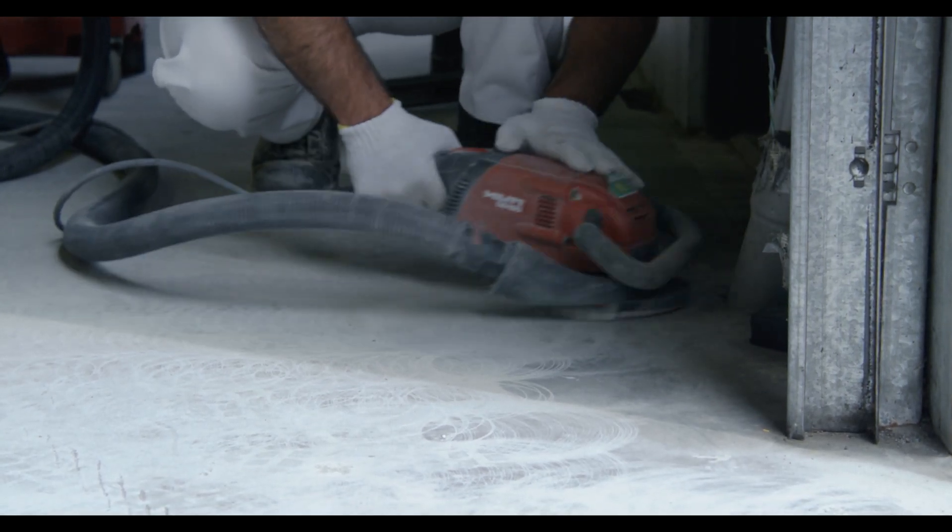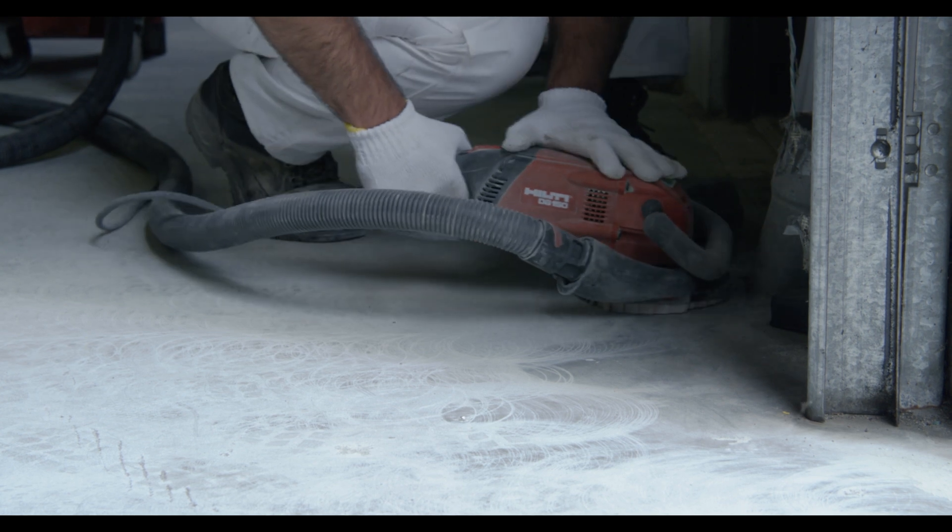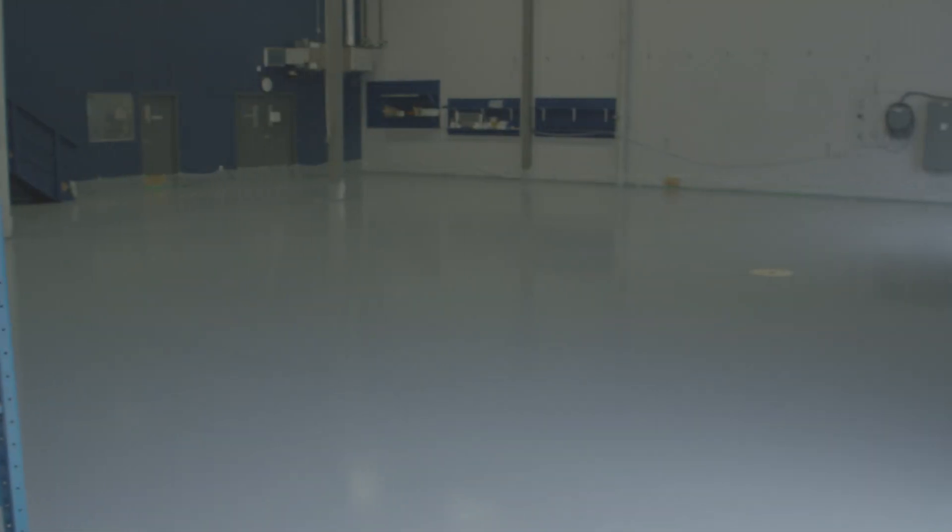Visit us at azpaintingvancouver.ca to gain more information about the different options that are available in the market. Contact us today to meet with an estimator on site to go through your project step by step. Visit azpaintingvancouver.ca to schedule a quote.